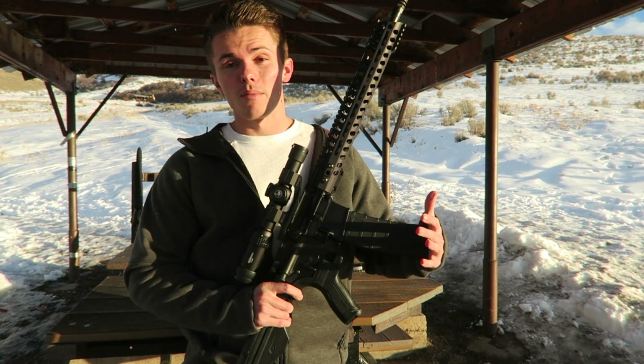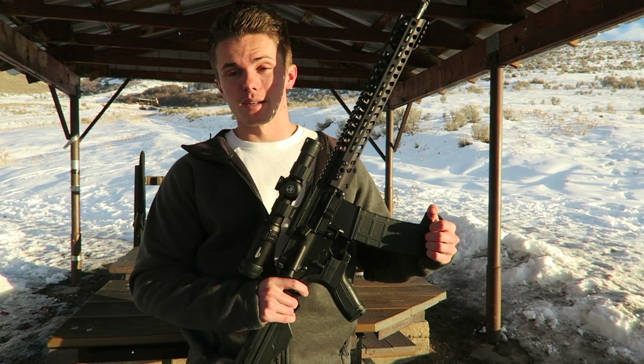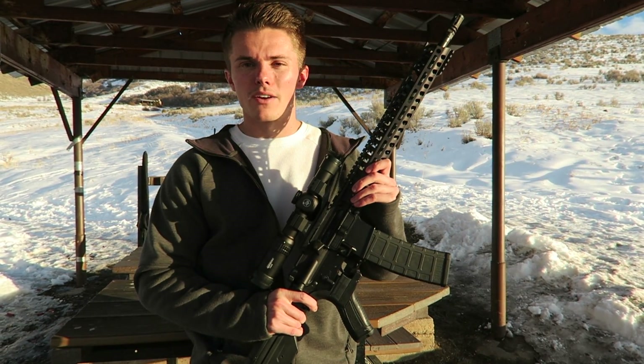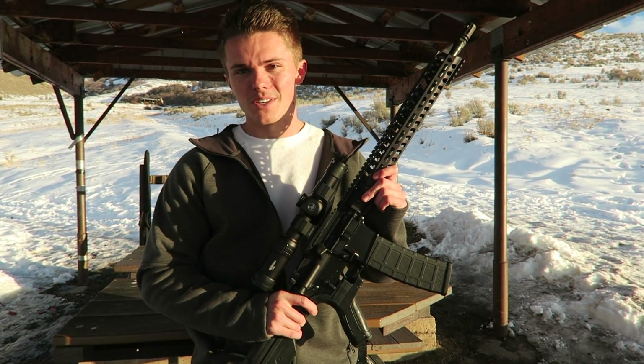Inside this AR-15 we have a 40-round magazine, and we're going to see how fast this can burn through with the bump stock on, then match that to a fully automatic rifle and see if it can keep up. Let's go.